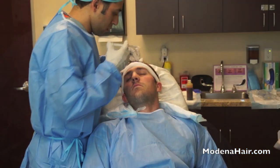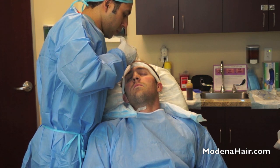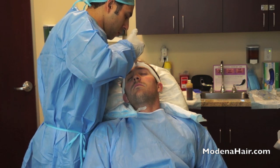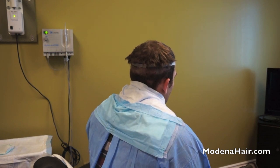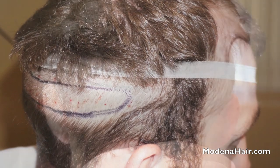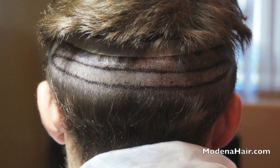On the day after the surgery, when we see our patient for follow-up, it is impossible to tell that the day before he had undergone hair transplant surgery. It is necessary to precisely define the width of the sample, which on one hand will give the necessary quantity of grafts and on the other will not cause tension in the scalp as the seam heals.